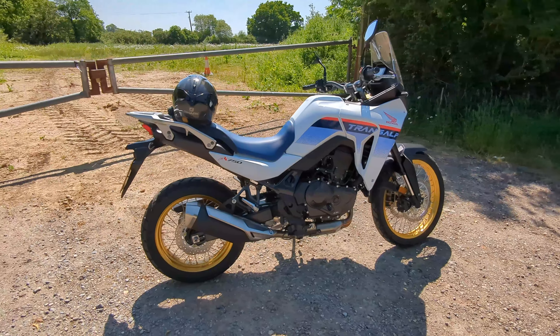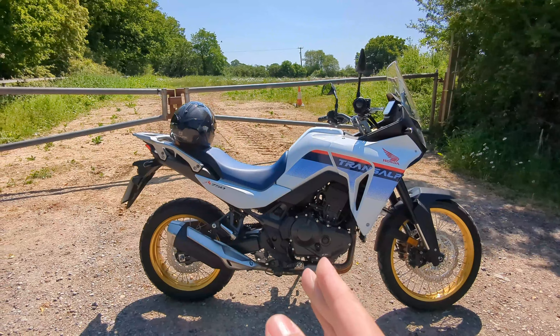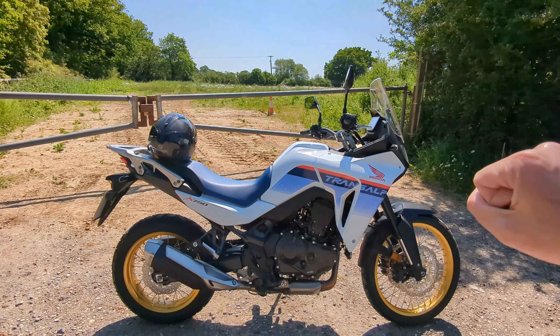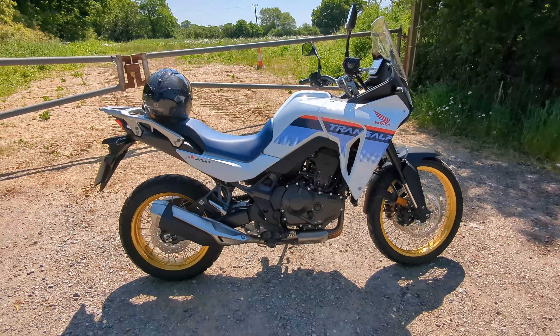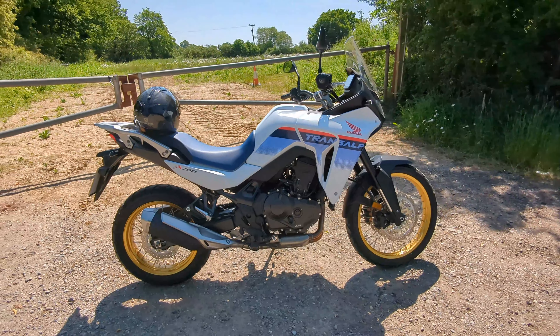We'll start with the Transalp because that's probably why most of you are here. The seating position is bolt upright with no reach to the bars whatsoever. The seat feels lower than its 850mm, presumably because it's narrow at the front, but it's still a very tall bike, and the high cockpit area makes you feel like you're sitting low in the bike. Annoyingly, the footpegs are right where you'd normally put your feet down when you come to a stop, so waddling the bike along is a bit precarious.